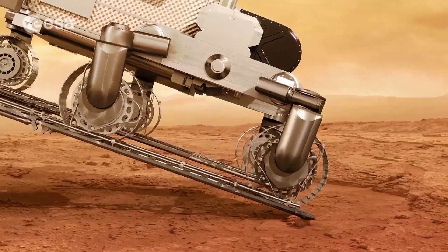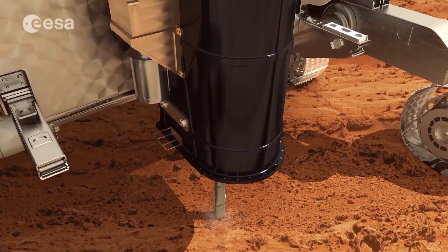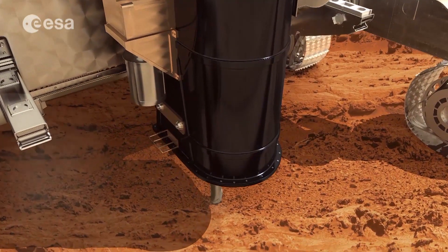Then, in 2018, the second part of the ExoMars mission will be underway, including a rover with a drill. ExoMars 2018 is really opening a new chapter in Mars exploration. For the first time, we will address the third dimension, which is depth.